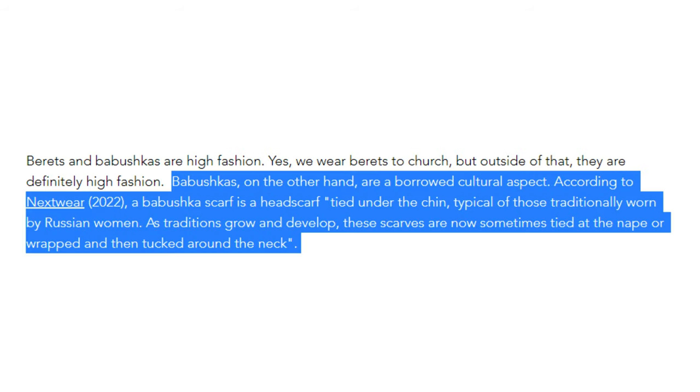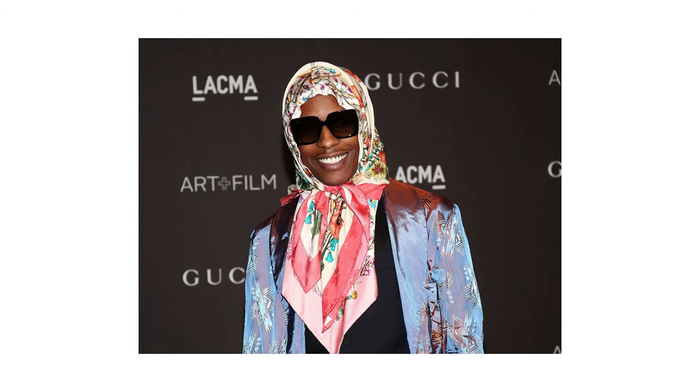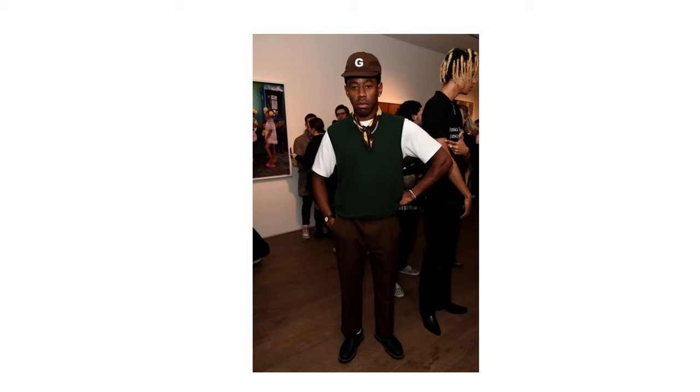Continuing on with babushkas and headscarves — I have examples here of the fashion god himself, ASAP Rocky. He rocks a babushka from time to time and I love the fact that he loves it. We also have Tyler the Creator, who rocks a scarf like nobody else does — they wear it around their neck. I thought Tyler might also wear a headscarf as a babushka; it seems like something they would do. And then the third category is belts.